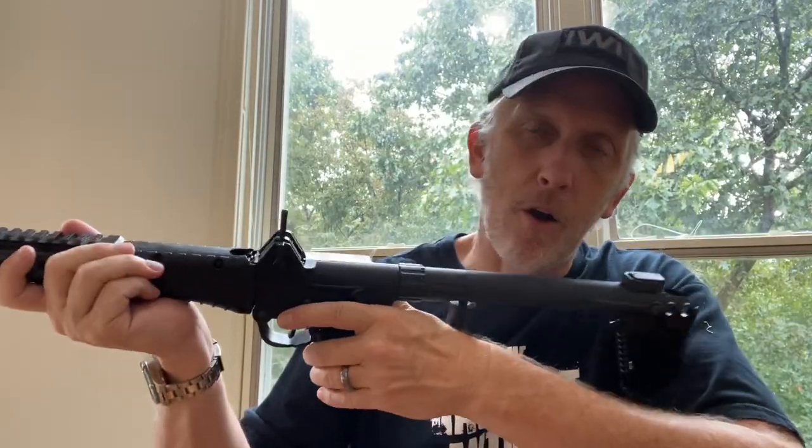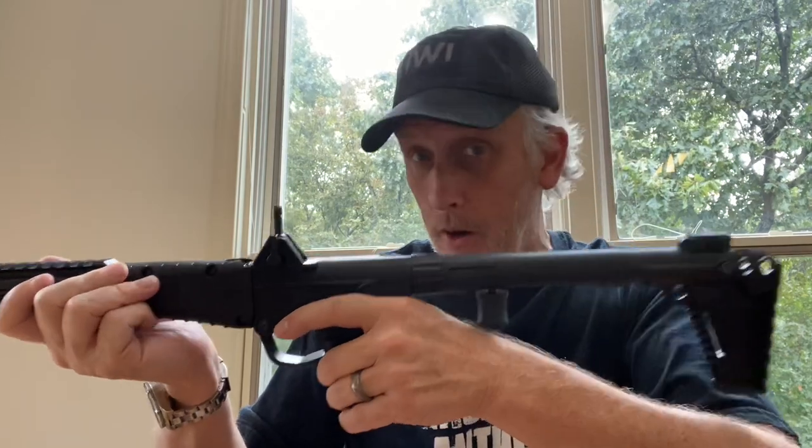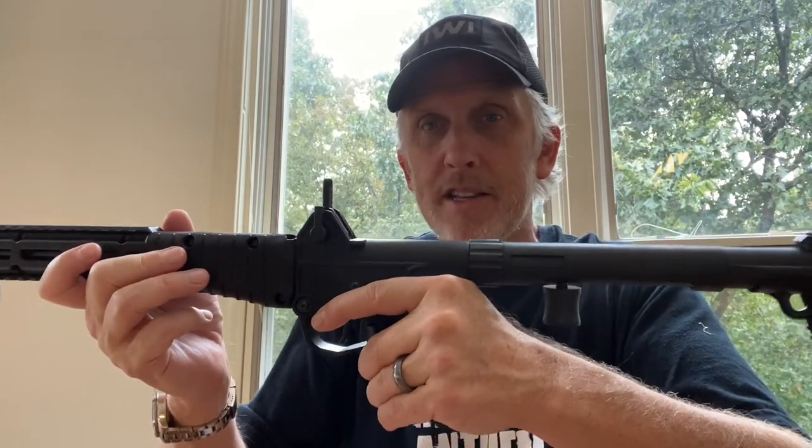It's super accurate. I've tested it at 50 yards and it's dead on. I'll probably take it to a different range to try at 100 yards and zero it a little better.